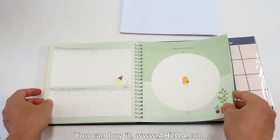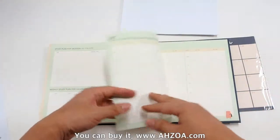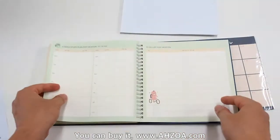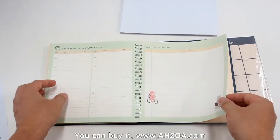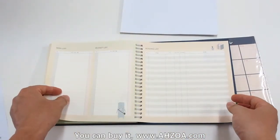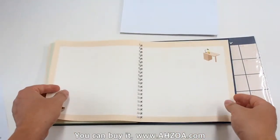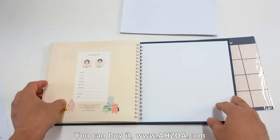It also includes a study plan for vacation, a vacation schedule, a 3-week study plan for vacation, a to-do list for vacation, a wish list, a pocket list, a reading list, and a student ID section.